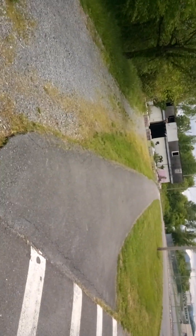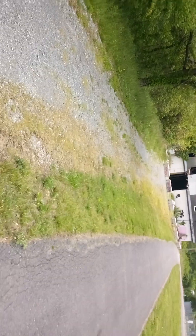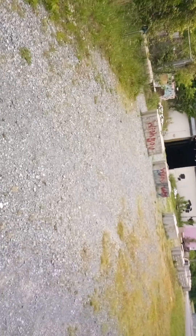These buildings right here have never been explored — we'll see what we got. Got a lot of graffiti, of course. We don't know what this building is.